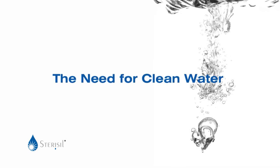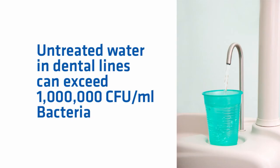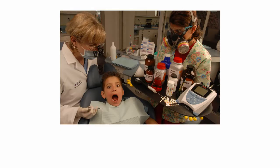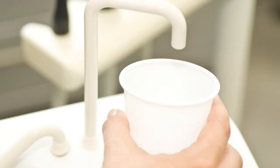Clean water is a necessity for any dental unit. Water from your municipal source contains bacteria and dissolved solids, and untreated water that sits in dental lines can exceed a million colony-forming units per milliliter of bacteria contamination, causing illness in patients. Some products registered with the EPA to reduce bacteria can have anything from zero to over a million CFU per milliliter bacteria contamination, with frequent and costly testing being the only way to confirm the level of contamination.